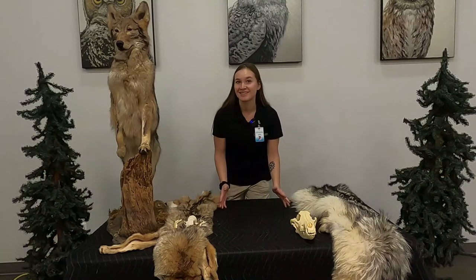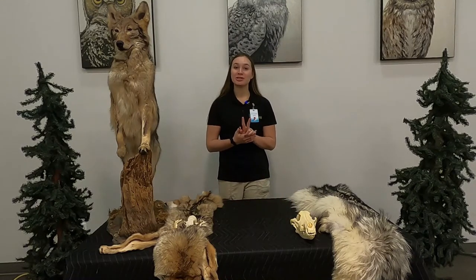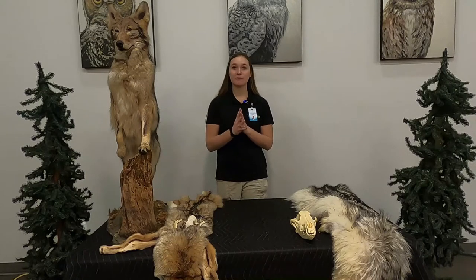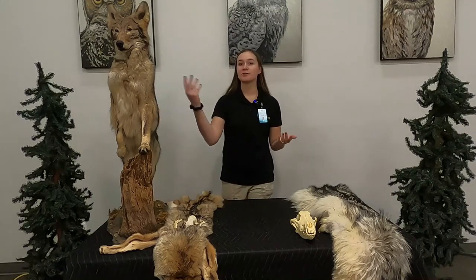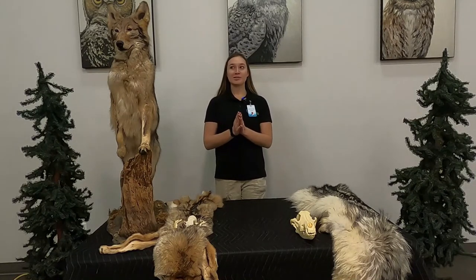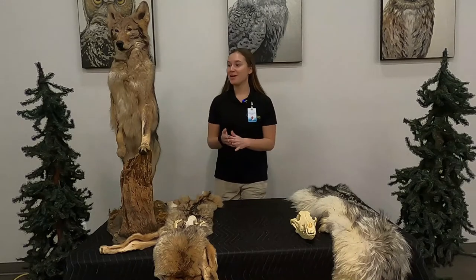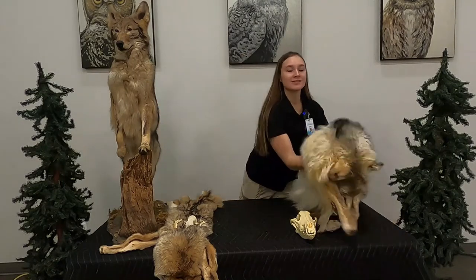Who doesn't like dogs, right? Today we're going to be talking about two of Michigan's canines, and they're both very similar when you look at their coats or their facial features, but they're also very different. Let me introduce you to them. This is the coyote, and then this one is the gray wolf.